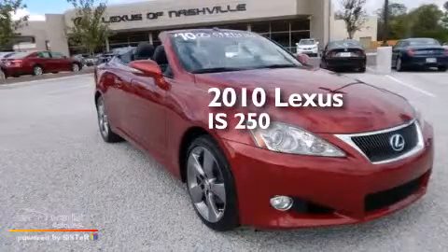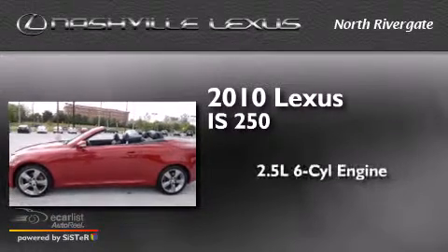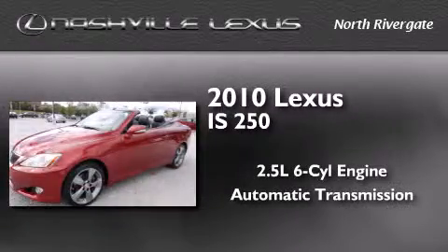This is a certified pre-owned 2010 Lexus IS250. It features a 2.5-liter six-cylinder engine and an automatic transmission.